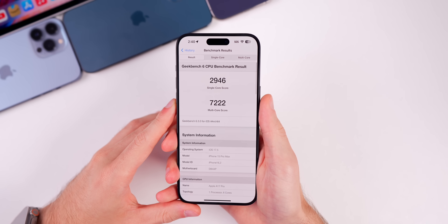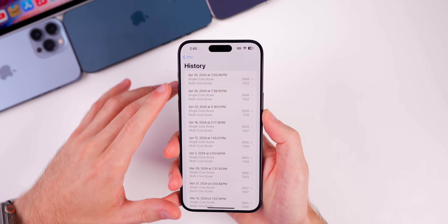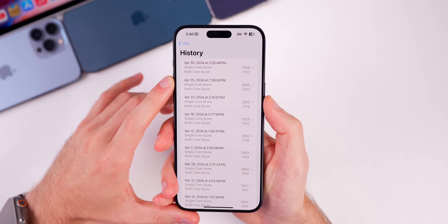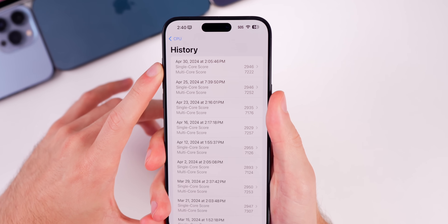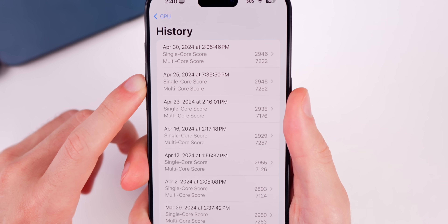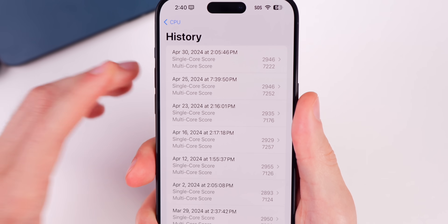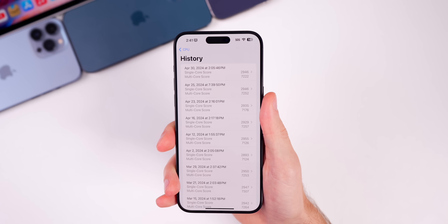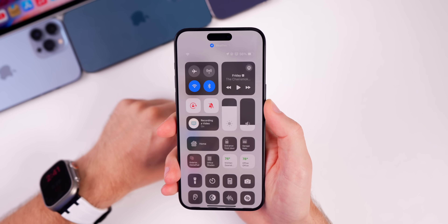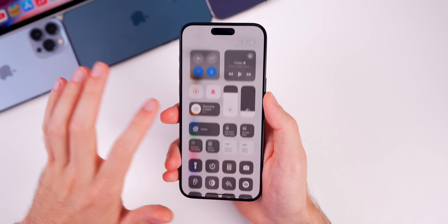For performance, I ran a Geekbench 6 test and scored 2946 single-core and 7222 multi-core. Comparing to my last beta 3 run, this is the first time I've scored exactly the same single-core score — 2946 — on two different versions. The multi-core is slightly lower, likely because I ran the test right after installing the software. Battery life appears to remain about the same as beta 3, staying stable around 56 percent.